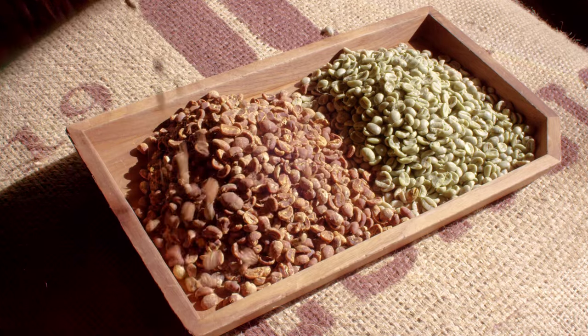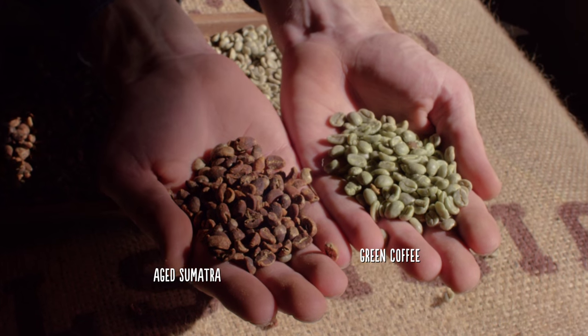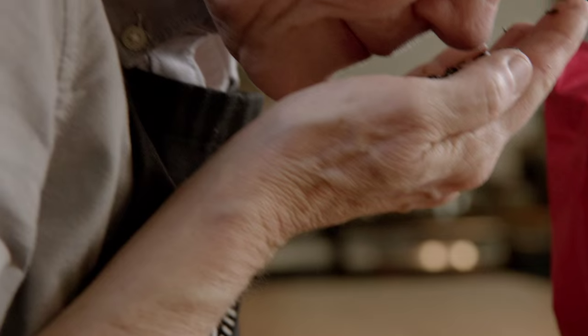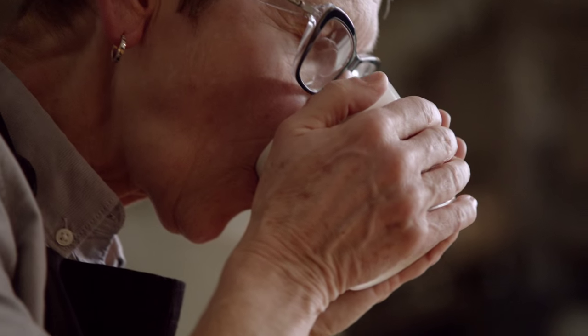Coffee is an agricultural product, and so just like wine, the crop will change from year to year. It has always been steeped in a blend of light and lively Latin American coffees. We have Asia Pacific coffees in there because they're sturdier, richer, more robust flavors. And then that secret element — that's not very secret anymore — is the aged Sumatra component.